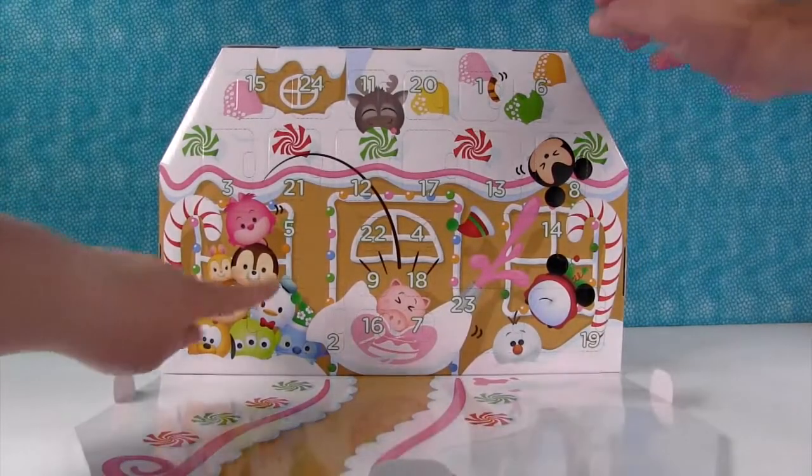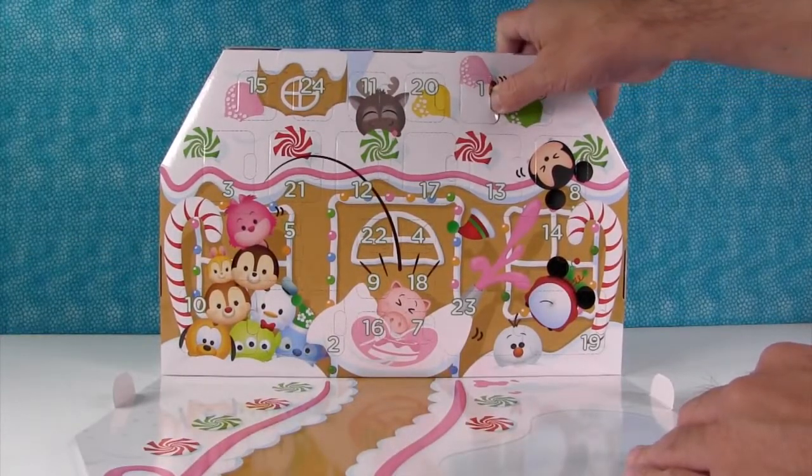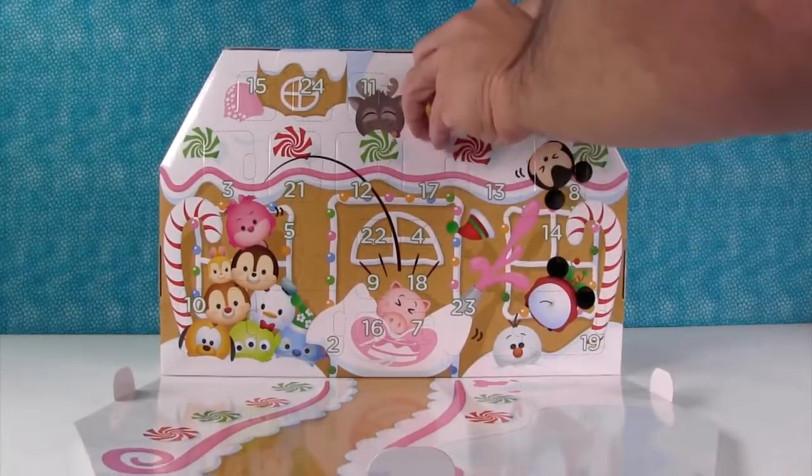Look at this pretty display piece it has right here — it's like candy and snow, like a big gingerbread house. It's awesome. So I'm going to let Paul go first. I'm looking for... I love the pictures, it's so cute. Here's door number one — what's behind door number one?